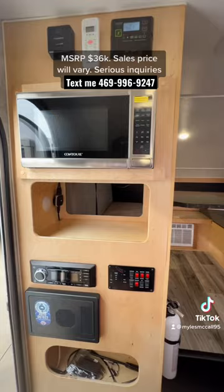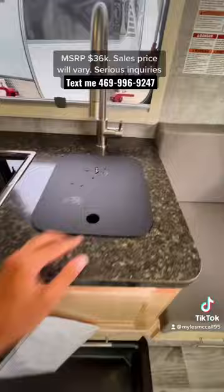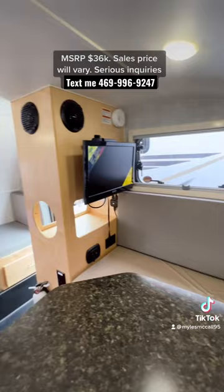You can sleep up to three people. It has AC and a furnace so you can stay cool and warm, and it has water tanks so you can store fresh water. The max interior ceiling height is five foot nine inches, so someone like me had to duck down just a little bit to fit, but it was still comfortable.